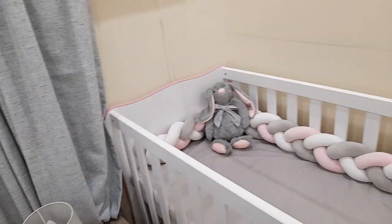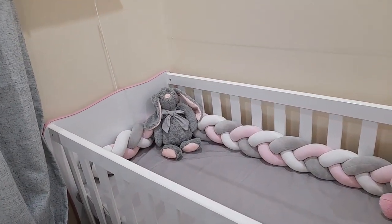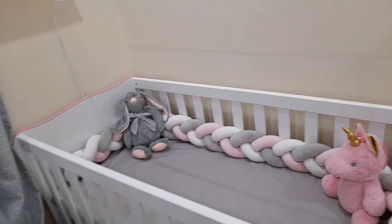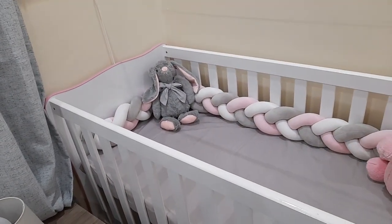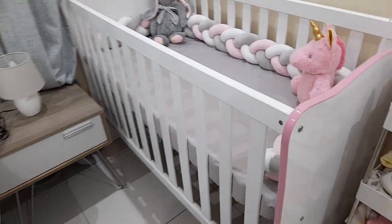We're sharing a bed, so this is my side, but I'll do a separate video to show how that actually looks. Basically this side is my side and then this is her side. I got the cot from Takealot.